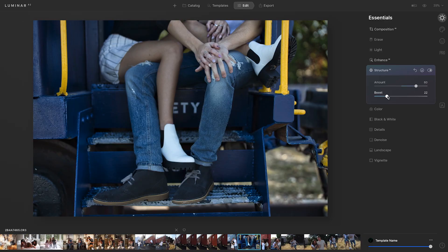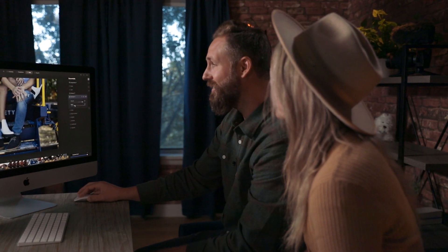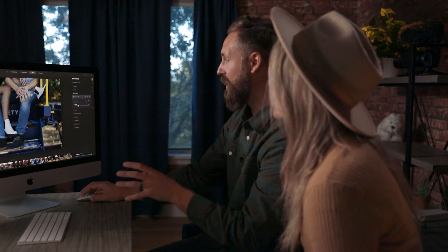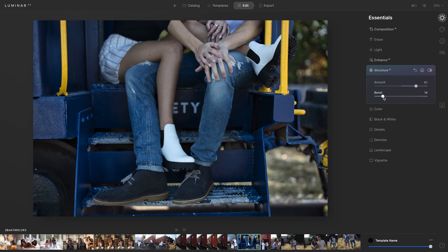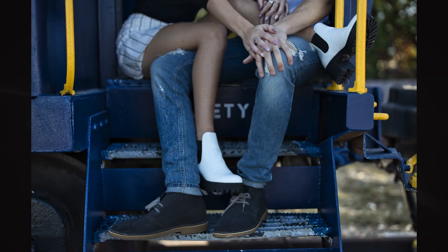What's also interesting is that the Structure tool is not really touching the people in the photo at all — it's mainly focusing on the train and the background, leaving the details of our subjects alone, which I really like. You can even grab the Boost slider and drag it up to get a little more out of your structure. We really just want to bring those details out in the location that is so special to our clients.